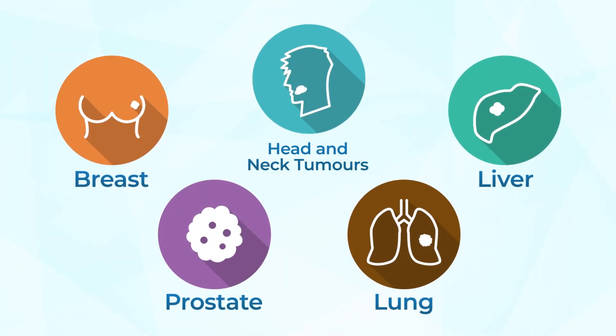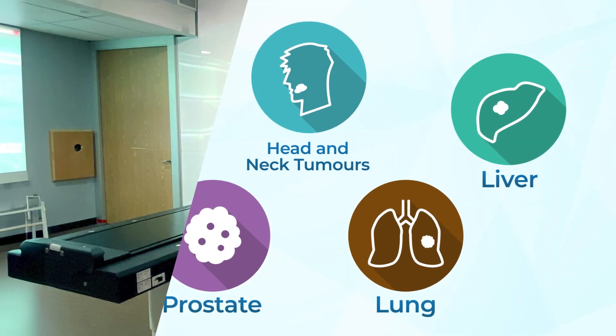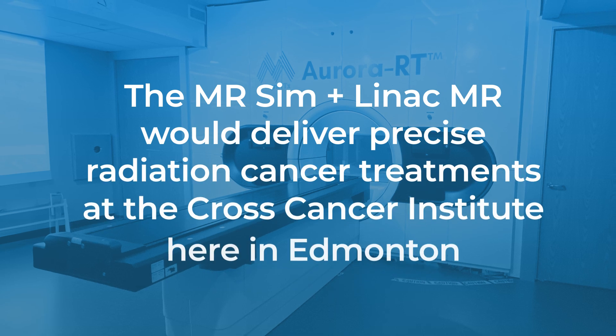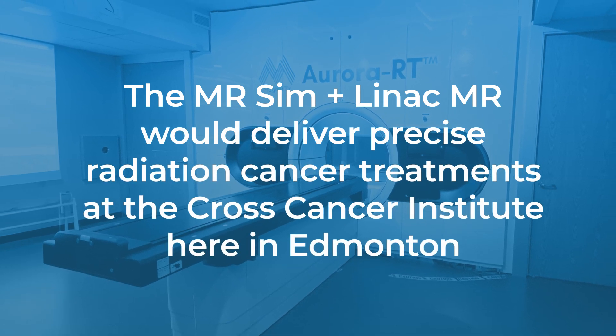The MR-SIM, combined with groundbreaking LINAC MR developed at the Cross Cancer Institute here in Edmonton, would deliver precise radiation cancer treatments.